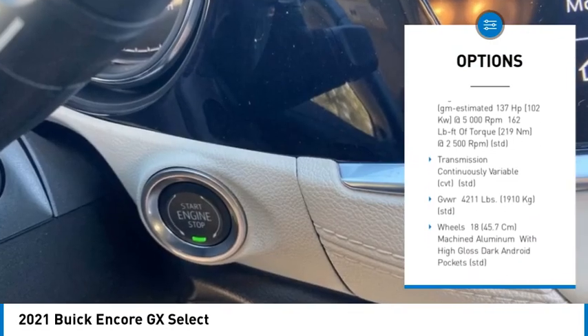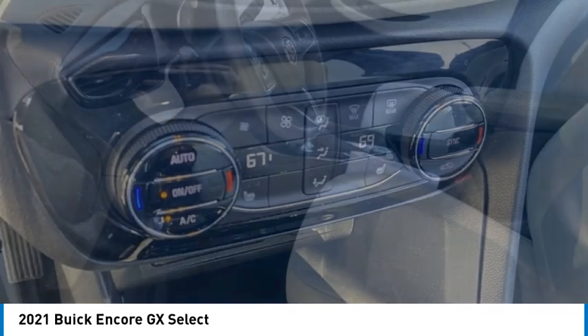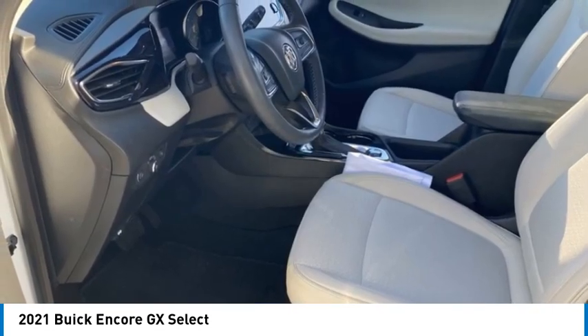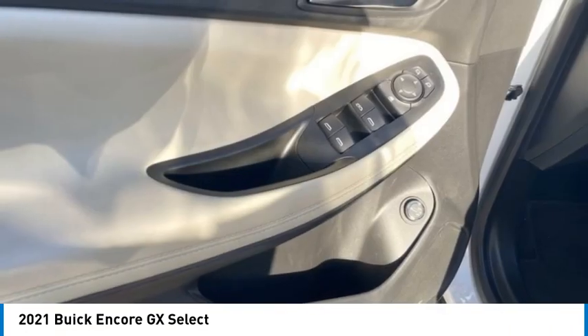Remote engine start, stability control, daytime running lights, driver illuminated vanity mirror, four wheel disc brakes. Take this vehicle for a spin and see why so many shoppers are now proud owners.